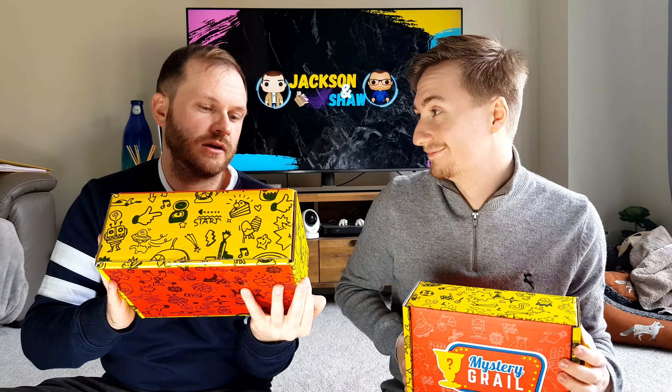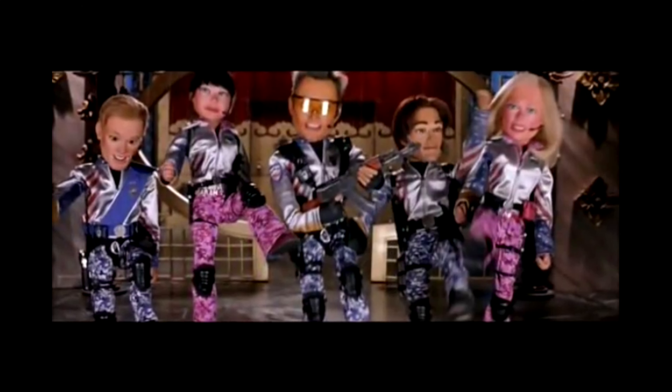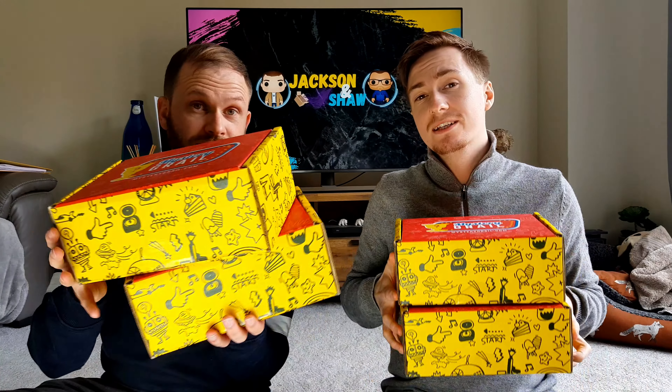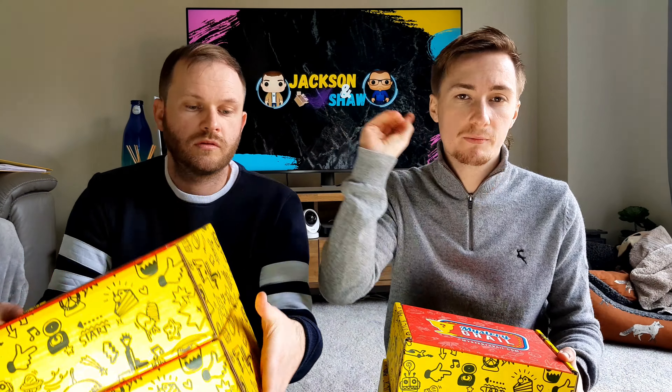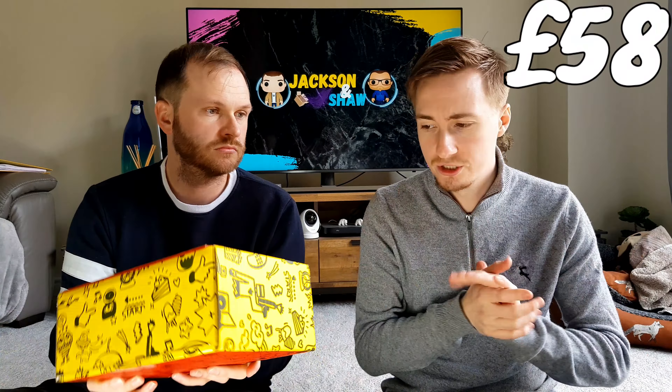So where did this box come from? America! All these boxes together are £57, so it kind of works out at about £14 each. In the corner there will be the price of £57 and then we're going to compare each one — it'll add up for each pop we get.